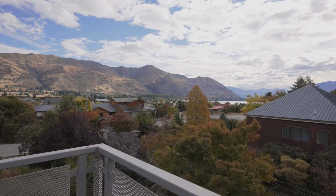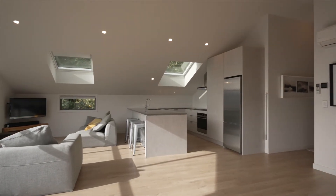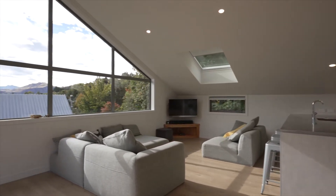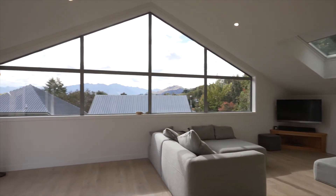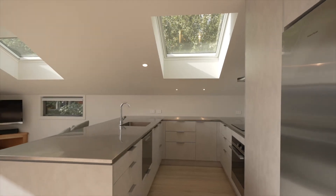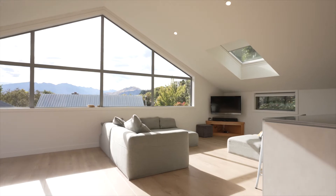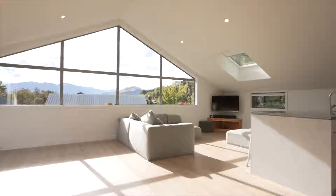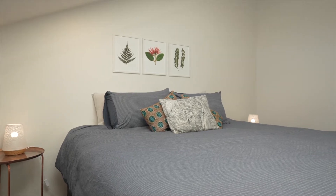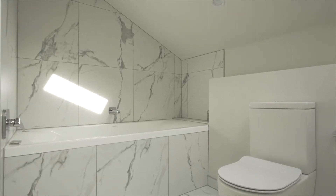These sleek apartments, positioned at the quiet top of Helwick Street, are ultra handy to the township and lake, and offer modern convenience at its best. There are two apartments here: one upstairs boasting stunning lake views and loft-style living, and one downstairs with its own private deck and yard — both of which have three bedrooms, two bathrooms, and lovely open plan living environments to enjoy.